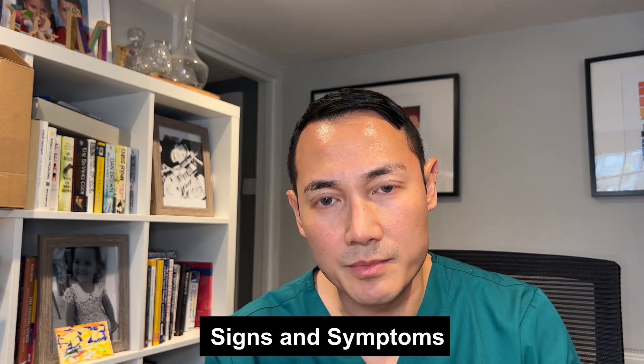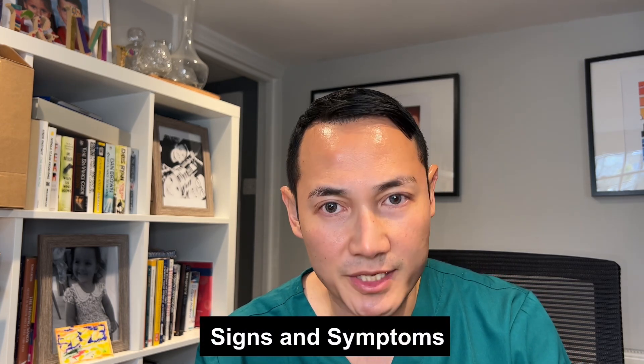The signs and symptoms of vitamin B12 deficiency can be classified into three main categories. First, hematological, such as macrocytosis, anaemia, feeling faint, tiredness, weakness, palpitations and shortness of breath.